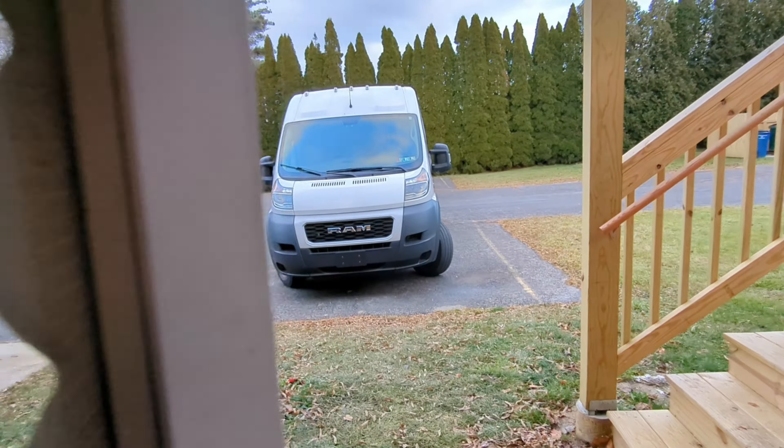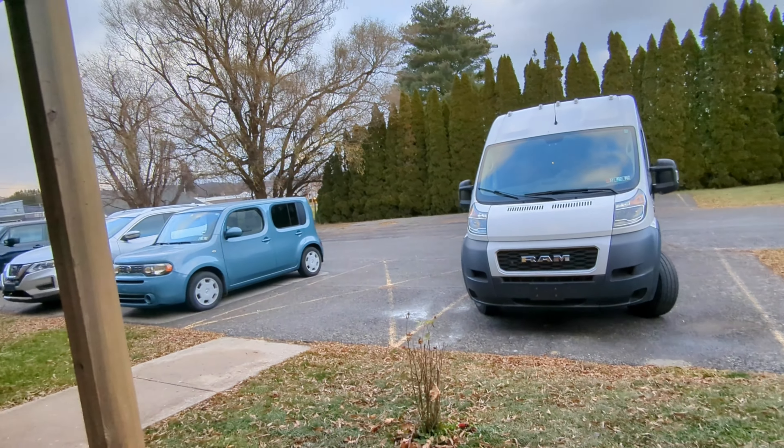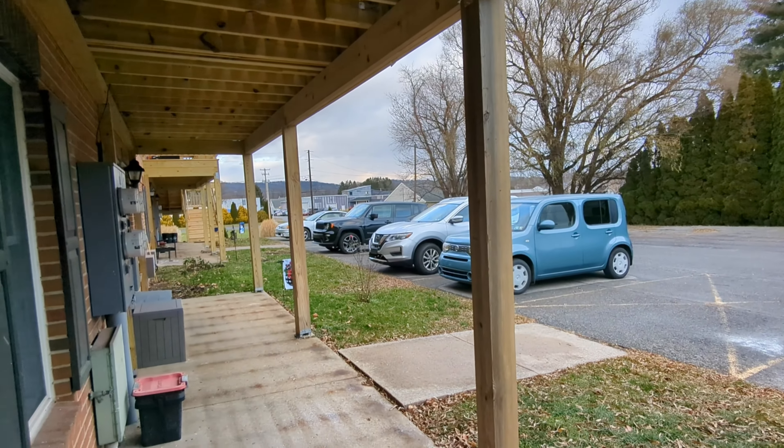Exiting through the back door you have a lovely outdoor patio space as well as super convenient access to the parking lot.